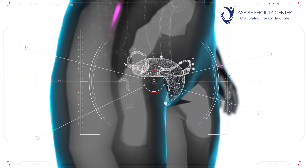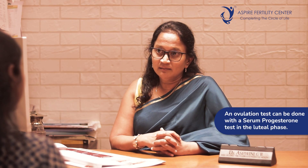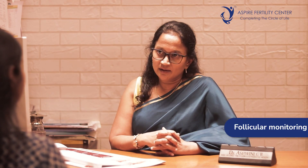If the reserve is normal, we can give the couple some time to try naturally or try a couple of IUIs before venturing into advanced treatment. Once the hormones are confirmed as normal, it's also important to know whether the lady is ovulating correctly. Ovulation tests can be done by serum progesterone testing in the mid-luteal phase — that is, the second half of the cycle, around day 21.